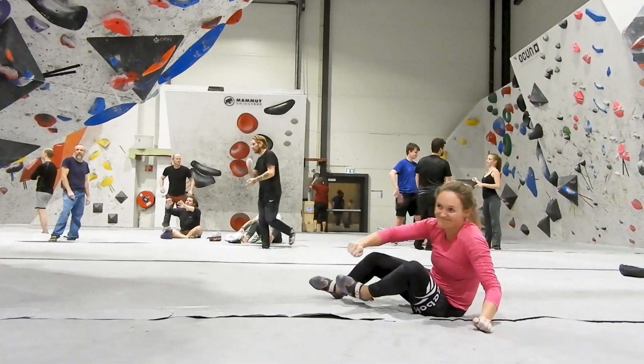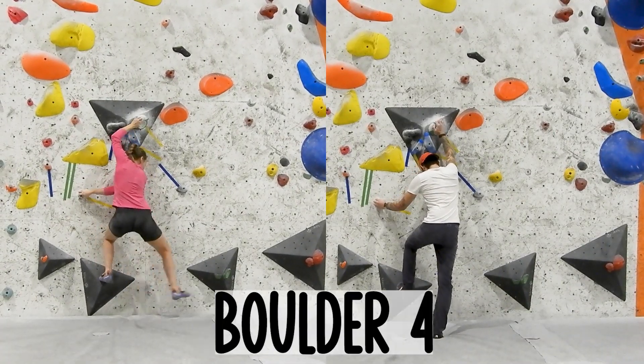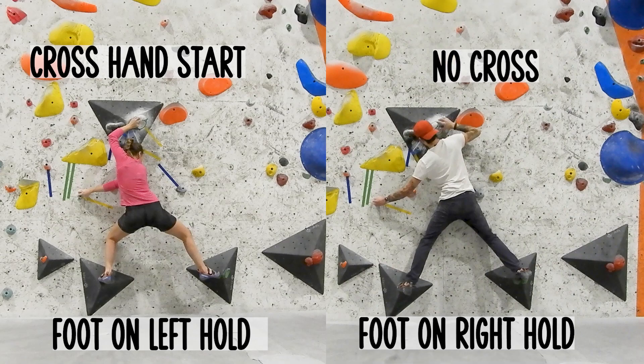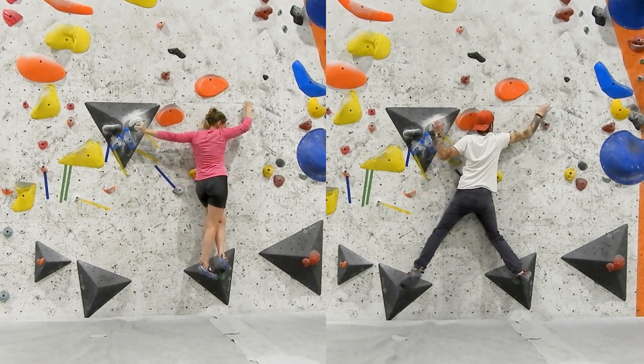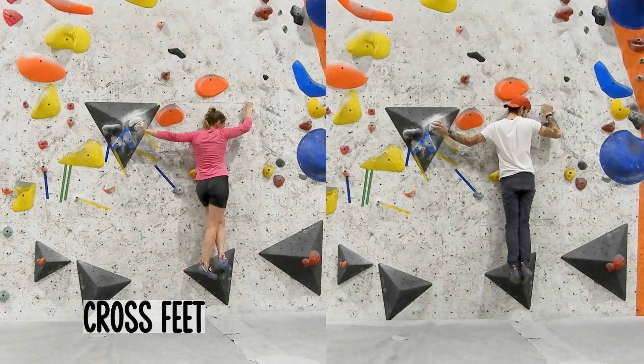Here we have boulder number four, and I think this is the most interesting one. Here we have a different kind of start: I start with my hands crossed and my feet in the left hold, while Mats goes straight to the right foothold and starts without a cross.